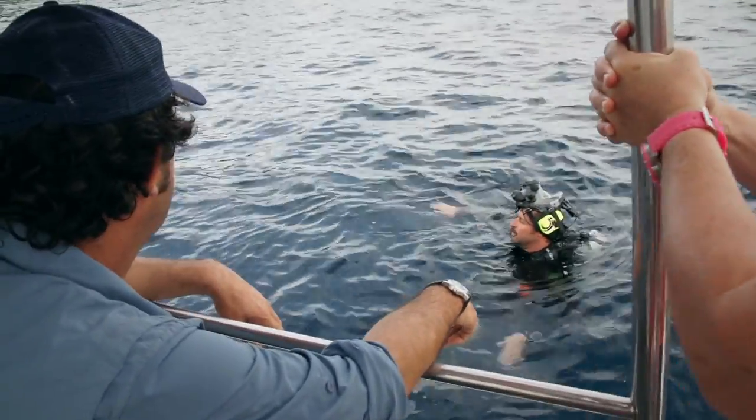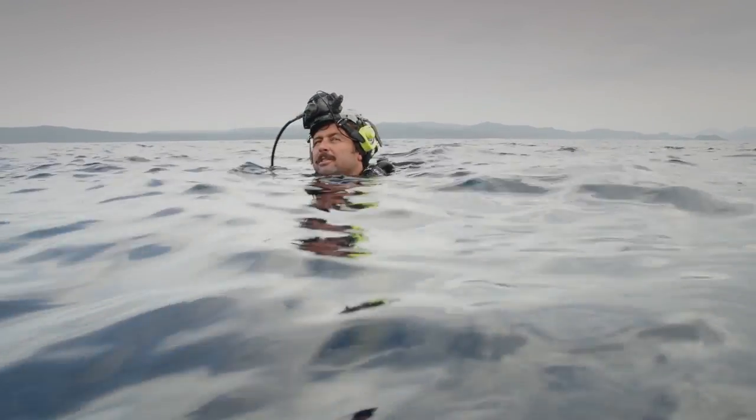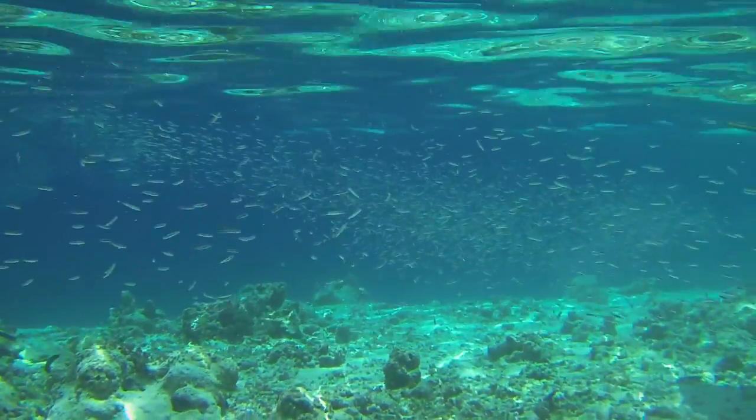We set the camera at about four and a half metres deep. Even if the sun came out, there's always challenges with water, kids, diving, communication, tides, currents — but nothing we can't handle.